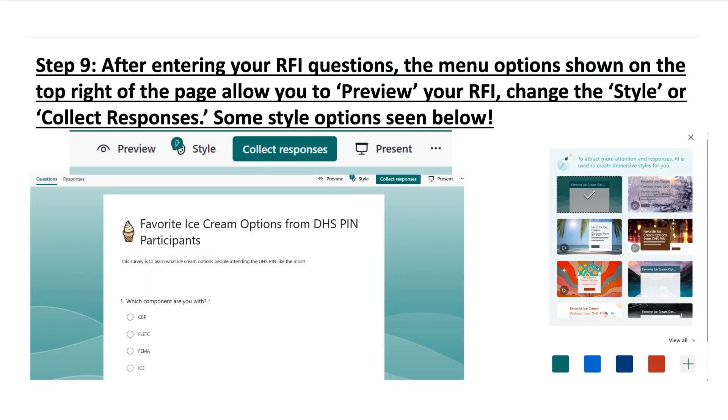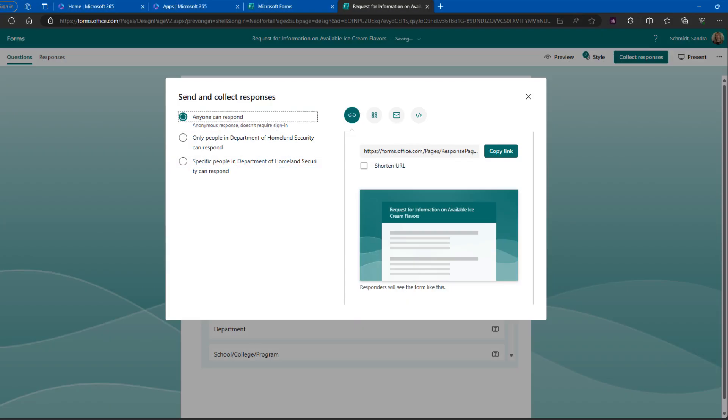Step nine: after entering all of your RFI questions, the menu options shown on the top right of the page allow you to preview your RFI, change the style, or collect responses. Click on the Collect Responses icon. Step ten: select who is authorized to respond to your RFI. For an RFI, I suggest selecting the first bubble, which says 'Anyone Can Respond.' This will allow you to collect responses from people outside of your agency.